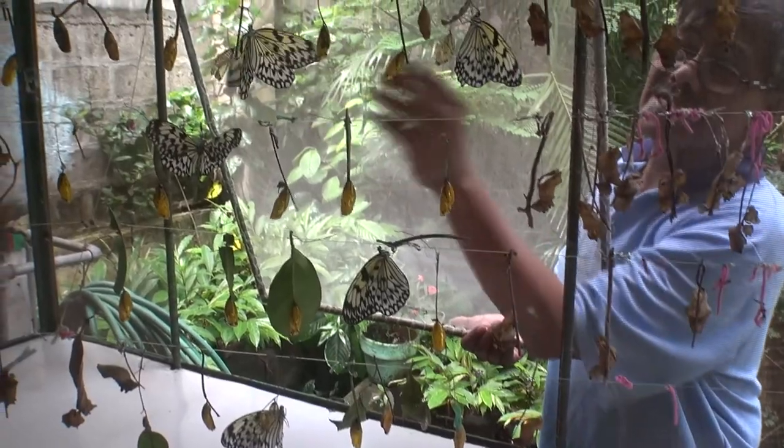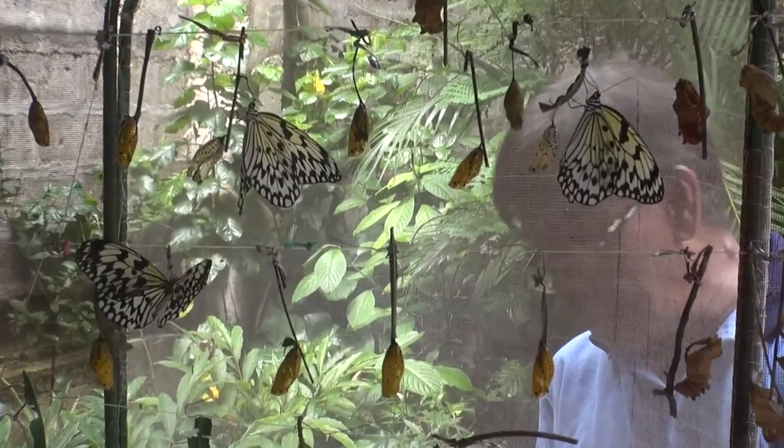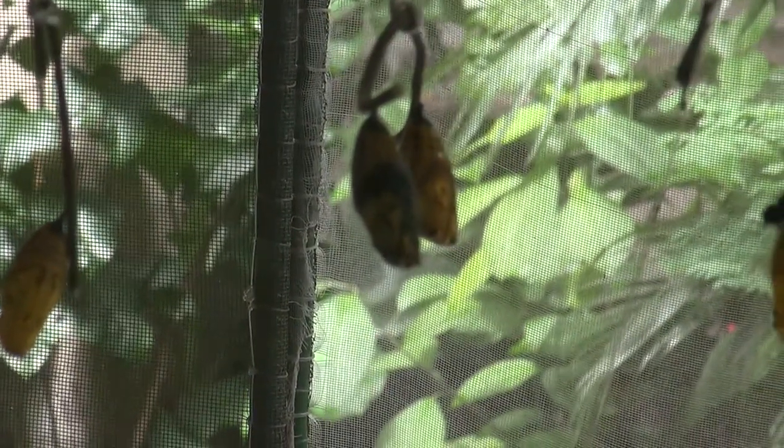These two are newly hatched. These ones were attacked by spiders. The gold pupae are live pupae — that one might hatch tomorrow, for sure.